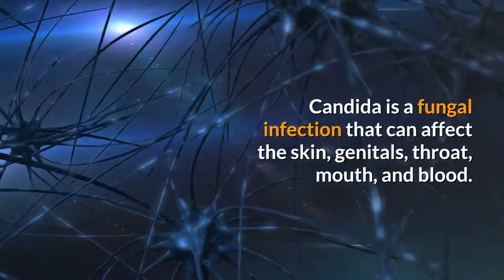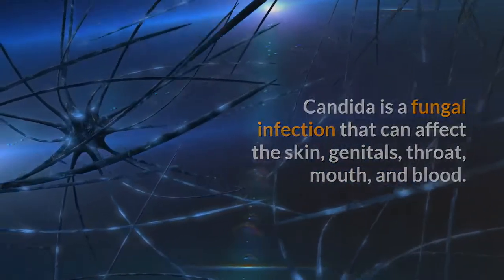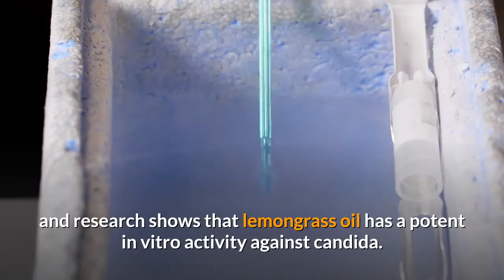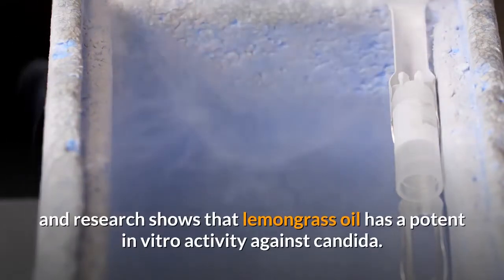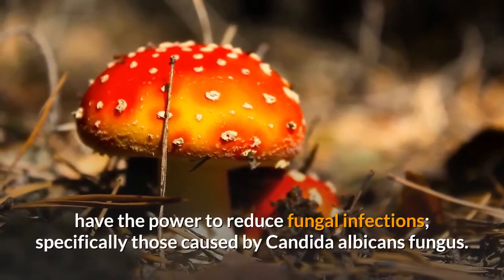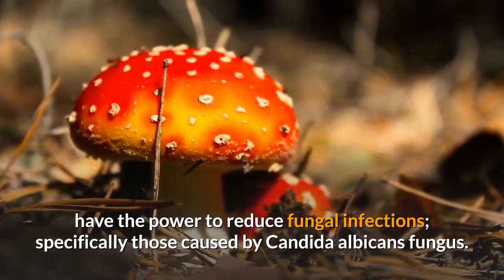One study tested the effects of lemongrass oil on fungal infections and yeast from Candida albicans species — a fungal infection that can affect the skin, genitals, throat, mouth and blood. Using disc diffusion tests, lemongrass oil showed potent in vitro activity against Candida. Research shows that lemongrass oil and its key active component, citral, have the power to reduce fungal infections, specifically those caused by Candida albicans.